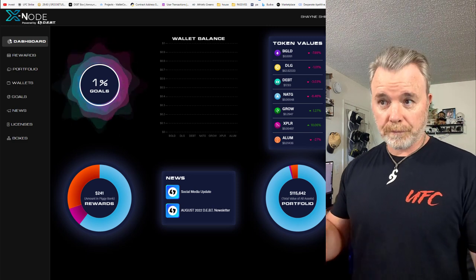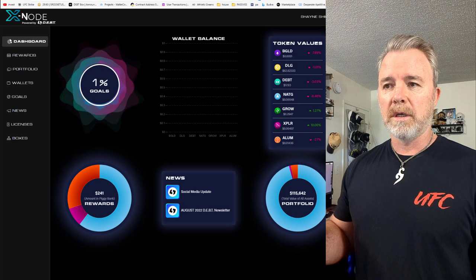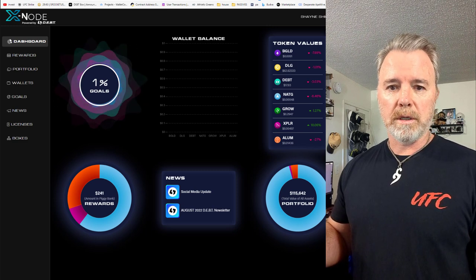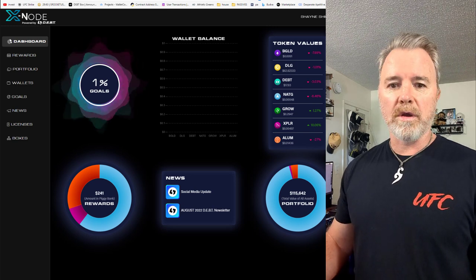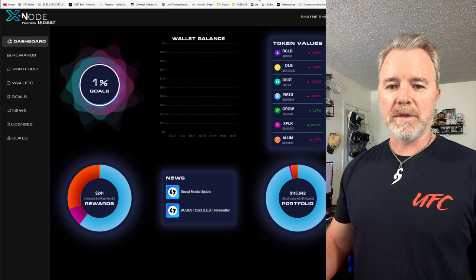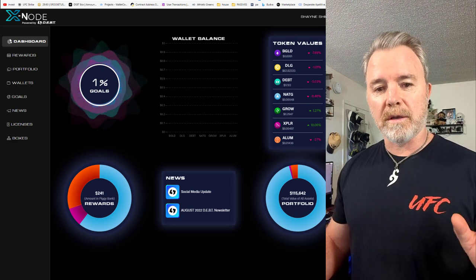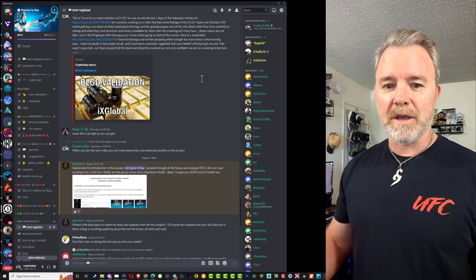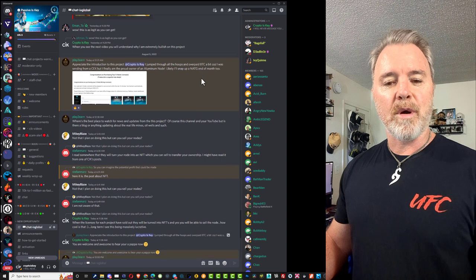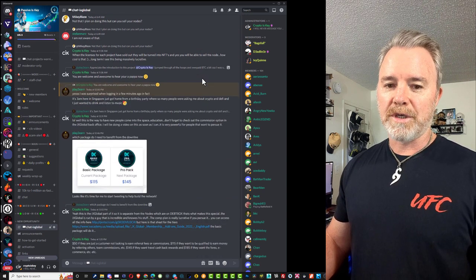Hello there. So in this video I'm going to give you a quick update on some information with the DEBT community. So that will include your nodes. If you've got a node, hopefully you have. If you haven't, you should definitely check out some of the other information I've got and more coming. Keep up to date with exactly what's going on with this project, with the DEBT Box and also with the IX Global project.